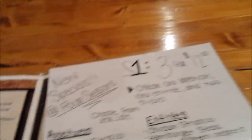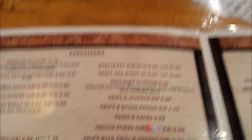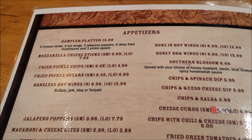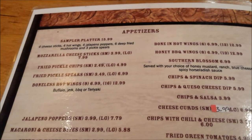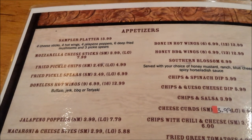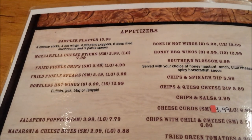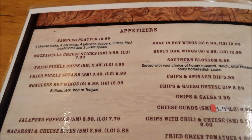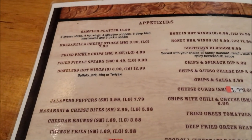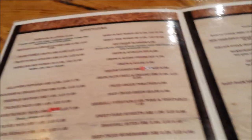We'll check out the menu. You have appetizers: sampler platter, four cheese sticks, wings, jalapeno poppers, deep fried mushrooms, pickle spears. And then you've got your mozzarella sticks and all that separate.